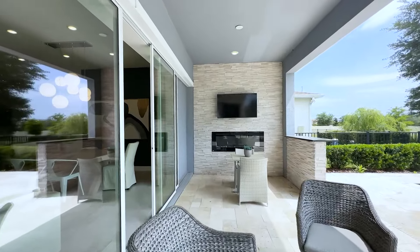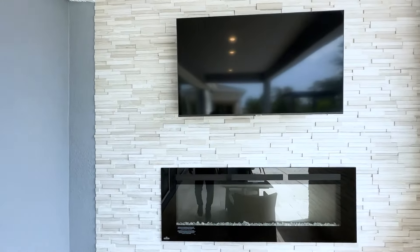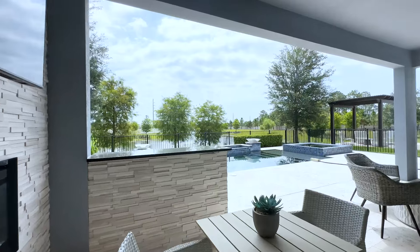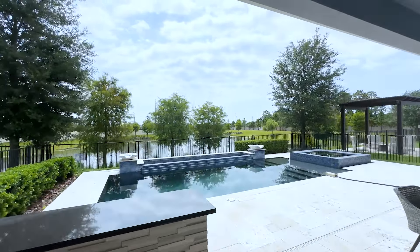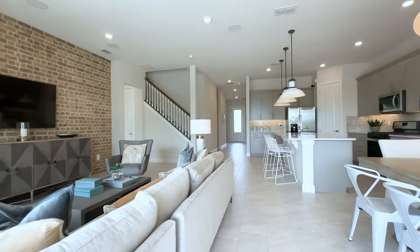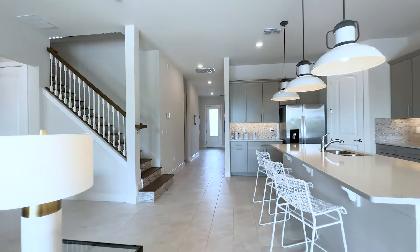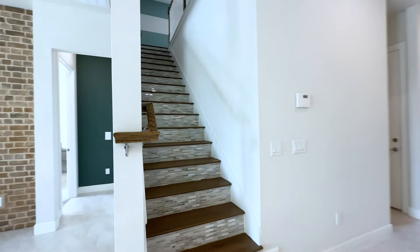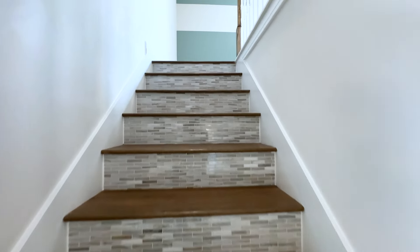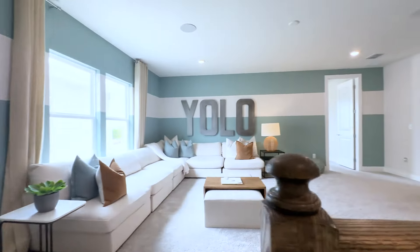You can see your fireplace, your TV, and your feature brick wall. And then you go back into the main space and up to the second floor. Hardwood stairs with mosaic tiles on the risers, classic white spindles, and a stained railing.